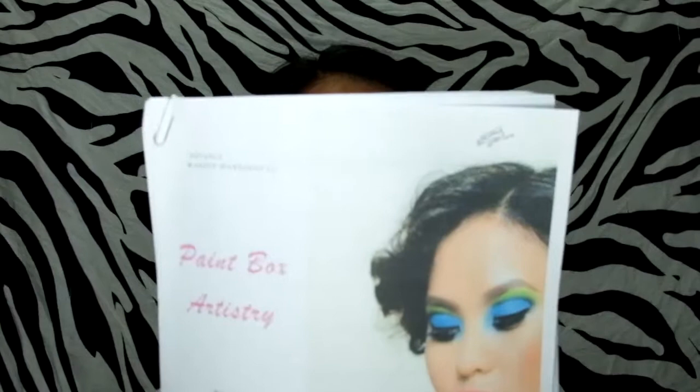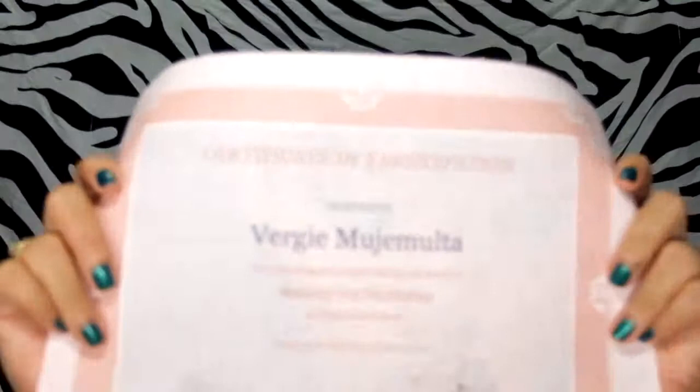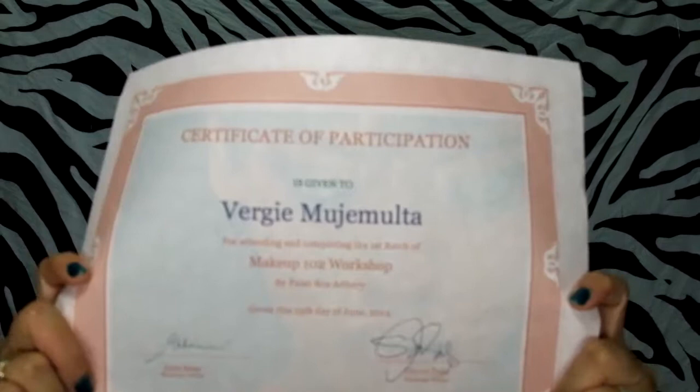I enjoyed this workshop very much and wanted to share what I got from their freebies. The handout contains everything they talked about from their topic. I also got a certificate — this is my second time attending their makeup workshop.